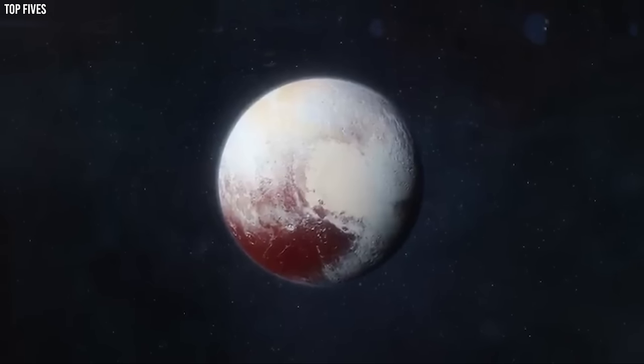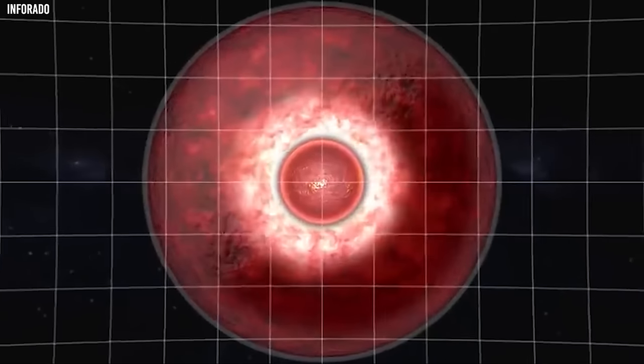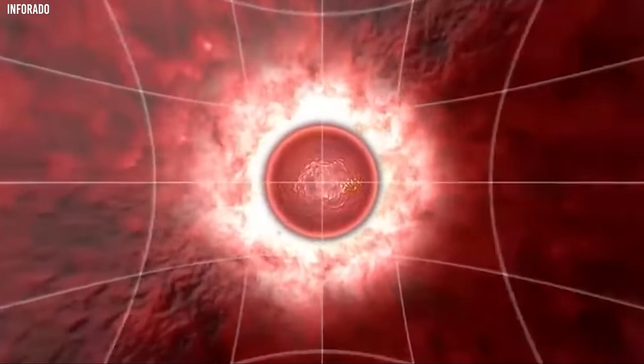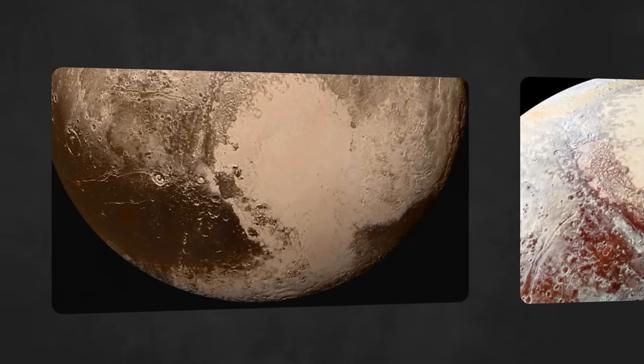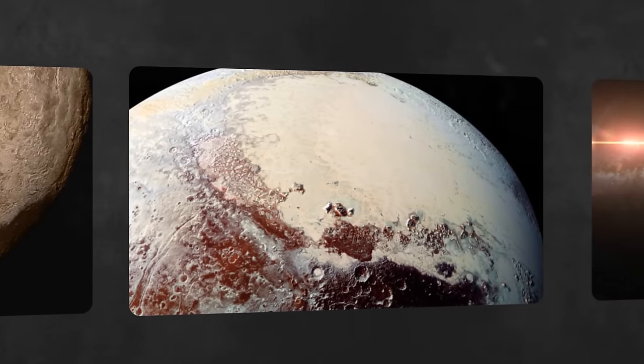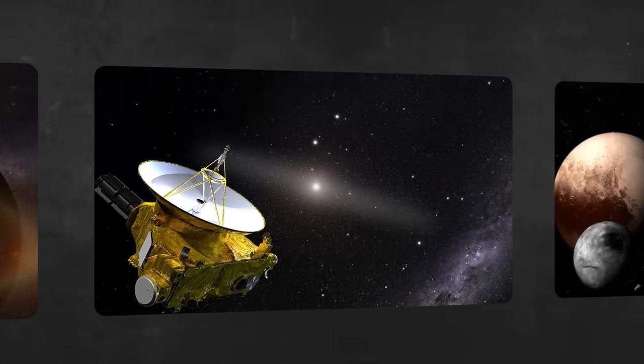What mysteries await discovery in NASA's images of Pluto? Have these remarkable images provided new information on Pluto's intriguing composition and surroundings? Join us as we explore the first real pictures of Pluto that were leaked. Be prepared — they are not what you think.